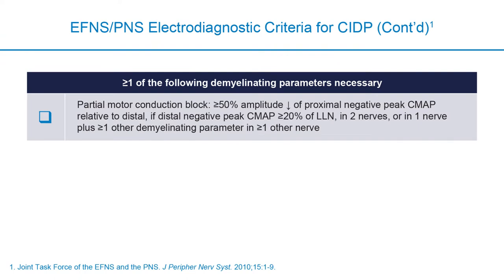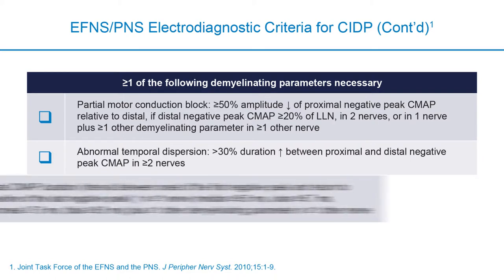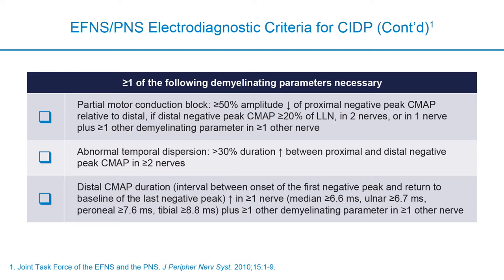For conduction block, a more than 50% drop in amplitude is needed to be convincing. This is difficult to identify when distal amplitude is already too small. Temporal dispersion refers to an increase in the duration of the compound muscle action potential greater than 30%, which is a very helpful finding for CIDP, as is the distal CMAP duration—both indicating dispersion in conduction times between the fastest and slowest fibers.